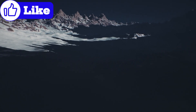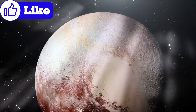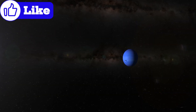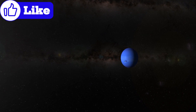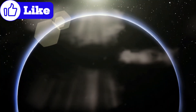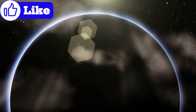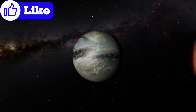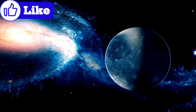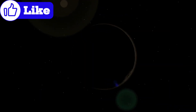Pluto is not alone in its icy domain. It resides in the Kuiper Belt, a vast region filled with frozen remnants from the solar system's early days. This distant area, extending beyond Neptune, is like a cosmic museum preserving the building blocks of planets and moons. The Kuiper Belt's objects range from tiny icy fragments to dwarf planets like Pluto. But what makes Pluto stand out? Its diverse geology, dynamic atmosphere, and potential for harboring a hidden ocean have astonished scientists.